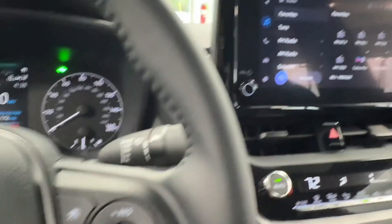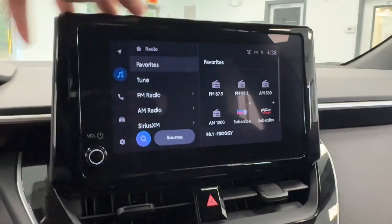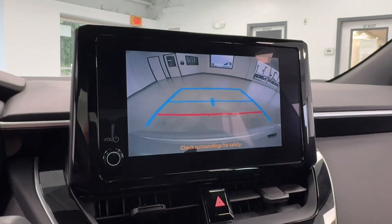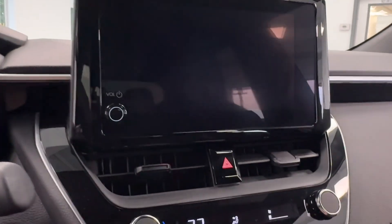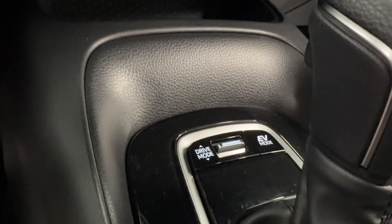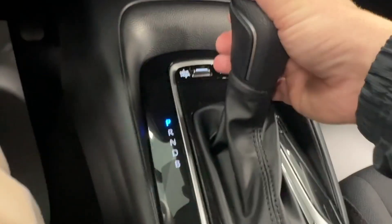Over here you'll have some adaptive cruise control settings, some lane keep assist, and a mode button as well. Making our way to the center display, you have that high gloss black surrounding this nice touch screen, and of course it is equipped with a large backup camera as well. Further down you'll have some simple climate controls, USB charging, more storage, selectable driving modes, an EV mode, and a nice leather-wrap shifter.